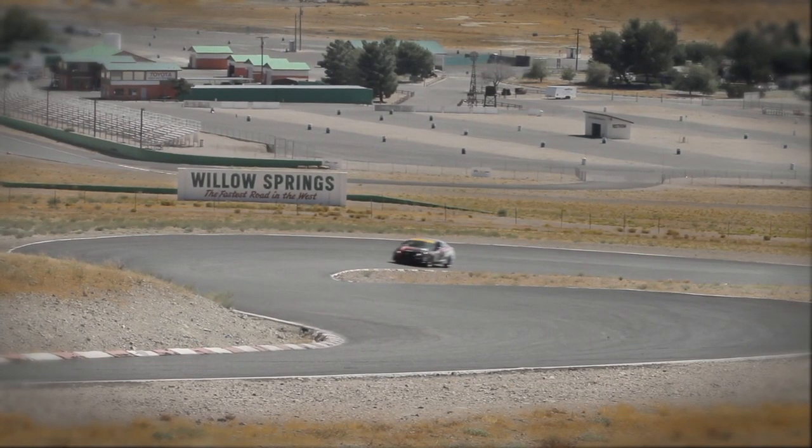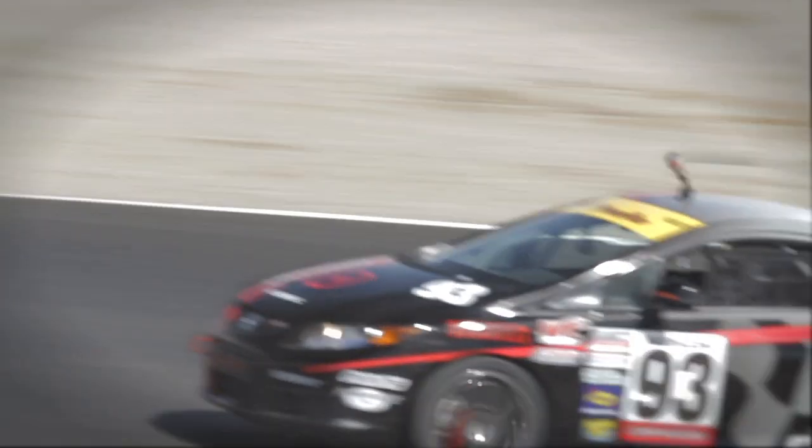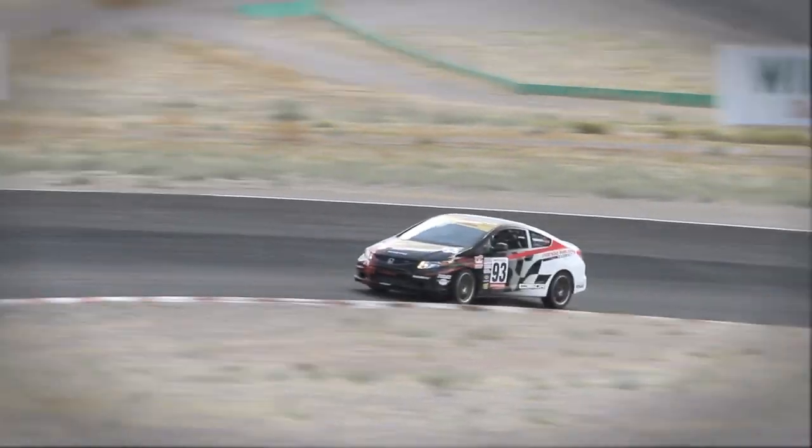The C360R crew will champion this Civic in the 2012 World Challenge Series, which should start sometime in March. Prospective race teams looking for a similar setup need only contact Honda Performance Development.